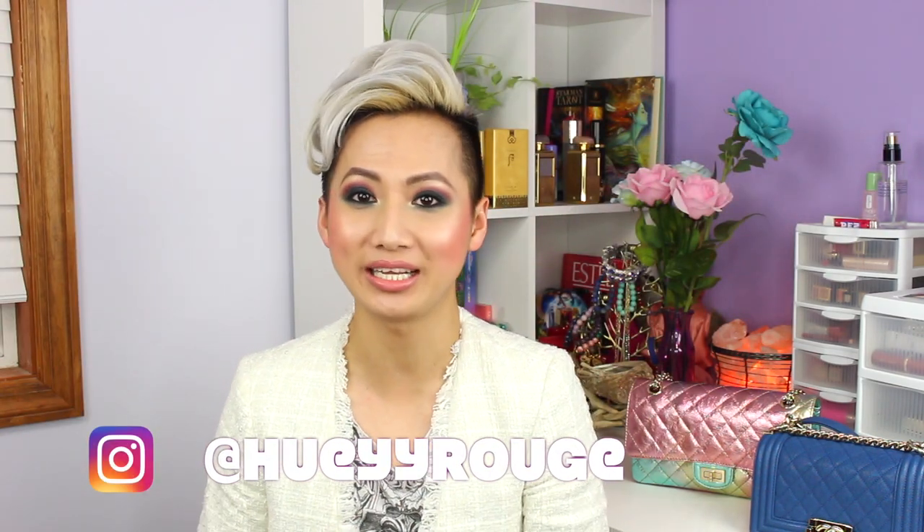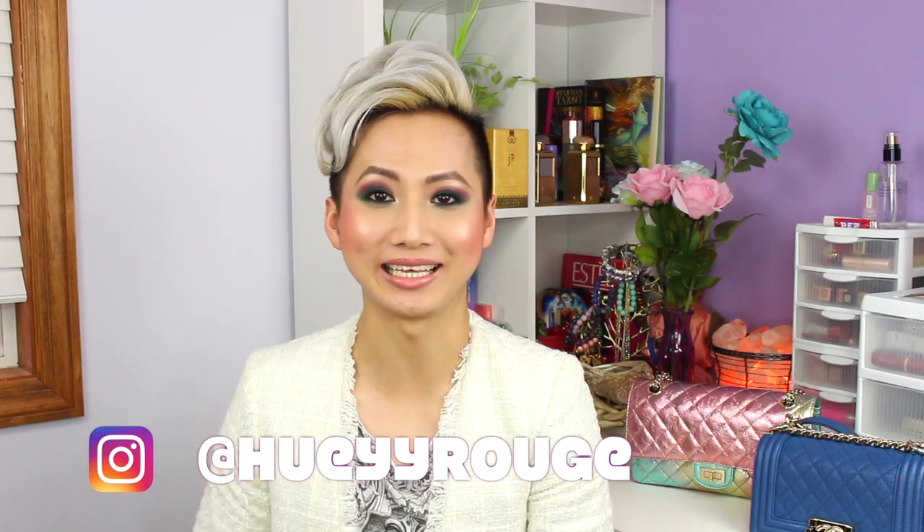Hi everyone, welcome back. My name is Huey. I hope you guys stick around — subscribe if you haven't already, click on the notification bell to get notified every time I upload a video, and share this video to anyone who loves high-end luxury, especially shoes. Also follow me on Instagram if you haven't already — I post daily, sometimes twice daily.